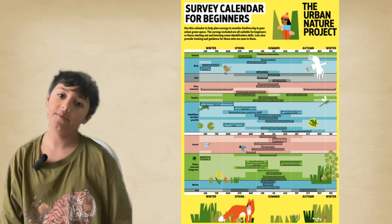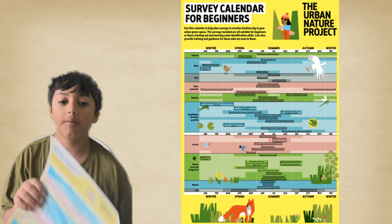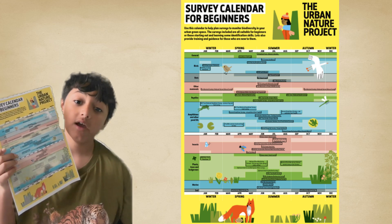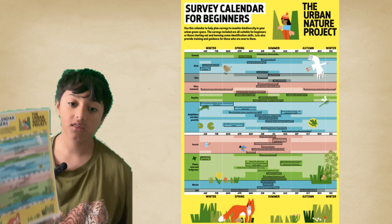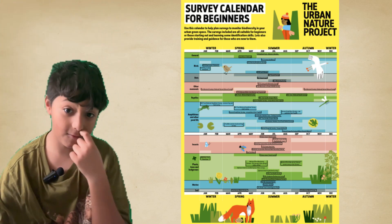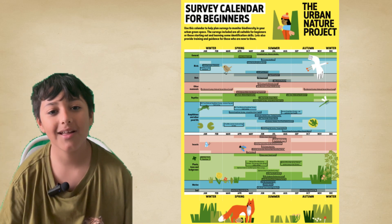That's all from me and all the stuff I'm going to be doing. But remember, there's an entire Natural History Museum calendar on their website featuring the Urban Nature Project where you can do all of this cool stuff. The post is pretty cool too. I'll see you all next time — goodbye!